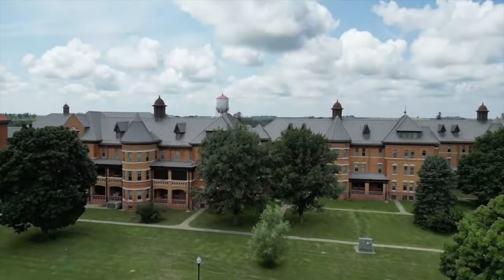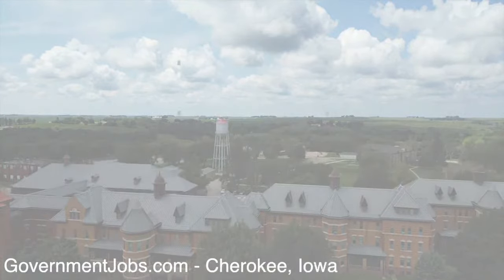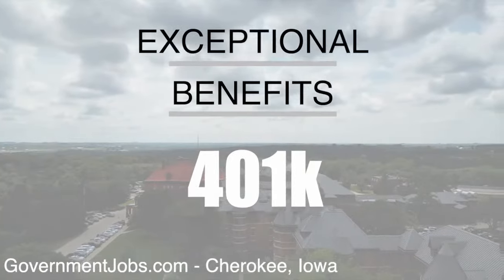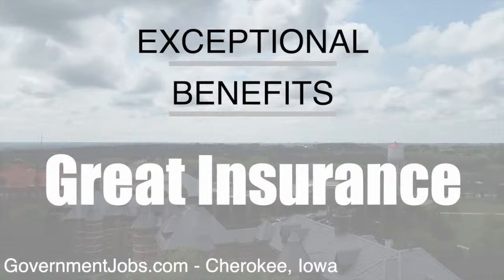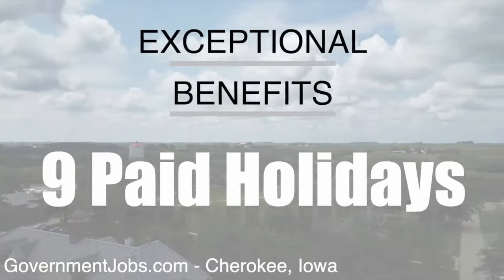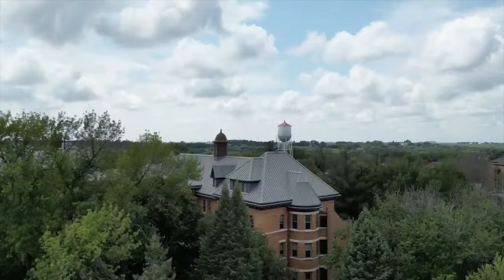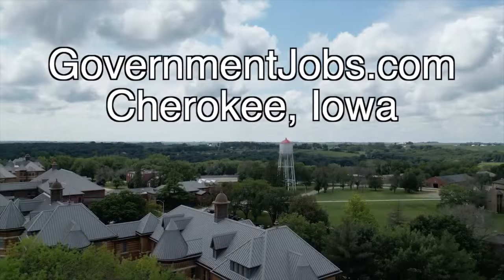MHI and CUSO of Cherokee are on the move, expanding, and in need of residential treatment workers, psychiatric security specialists, and LPNs. We deal with disorders that you can't see. You get to help people who are in desperate need of help, and helping those people actually helps the community as well. The benefits here, I think, are top-notch — that was why I came here. To learn more and to apply, visit governmentjobs.com.